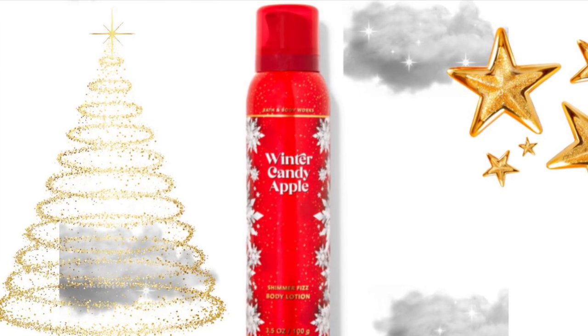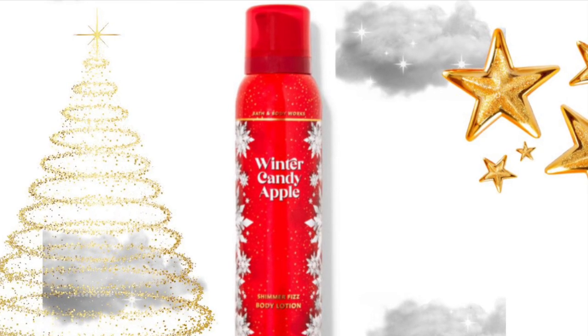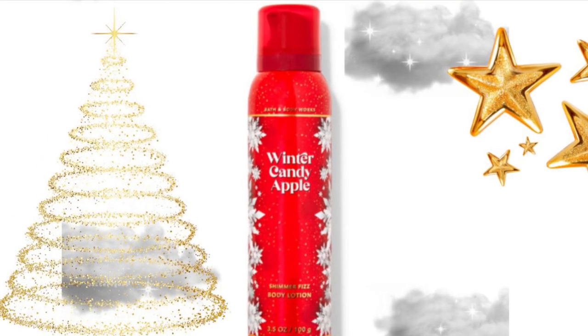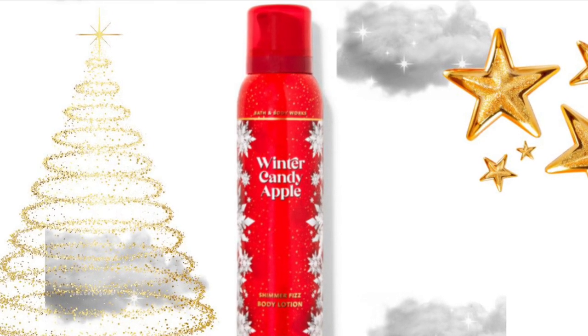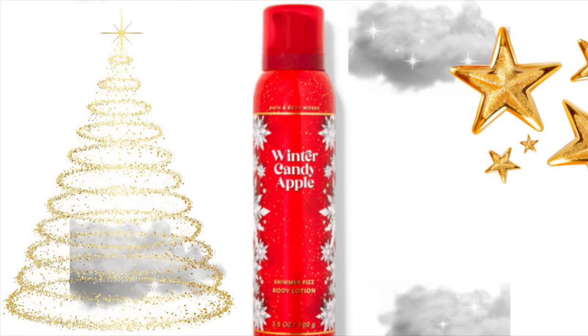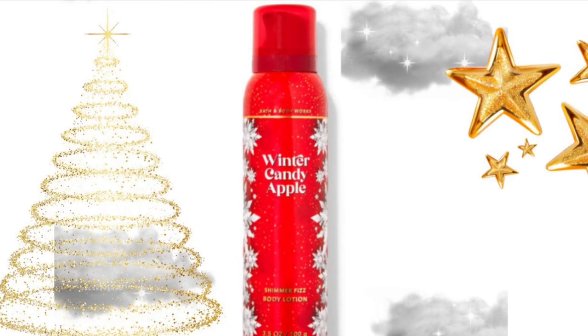Then we have this Winter Candy Apple shimmer fizz lotion. I've never used the shimmer fizz lotion, because I always get the shimmer mist. But I like the idea of it. And Winter Candy Apple — I feel like you can use that year round.